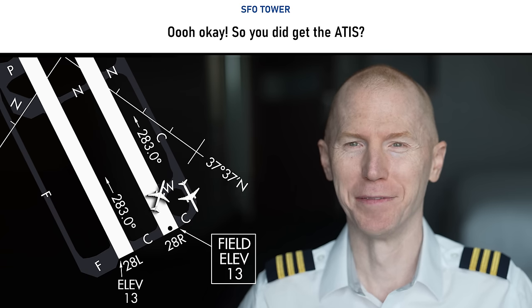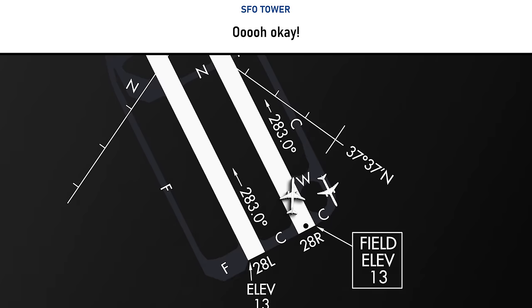Okay, so did you get the ATIS? Right there, she did the 'ooh.' I knew she was waiting for this opportunity for someone to say something to her.